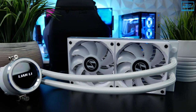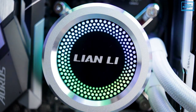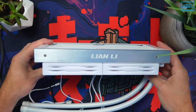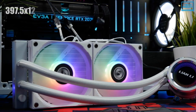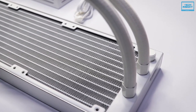The Lian Li Galahad AIO 360B takes 4th place in our list. This AIO cooler from Lian Li has totally nailed the industry with its great specs. The radiator is made of aluminum and plastic with a dimension of 397.5 x 122.2 x 27.2mm, and there is a total of 14 rows of tubes packed in it.